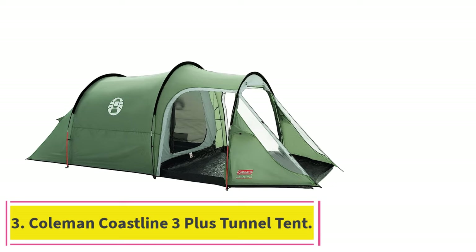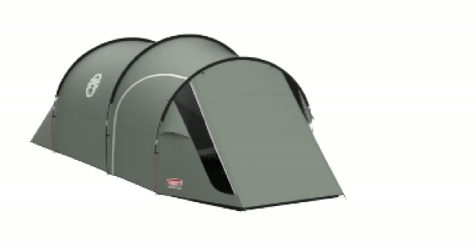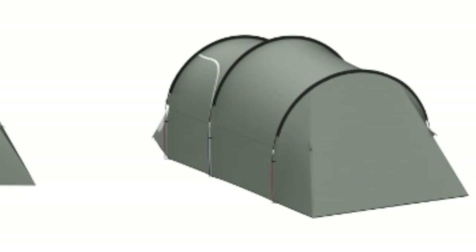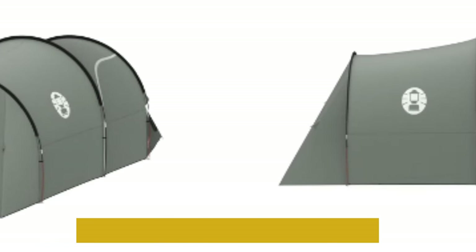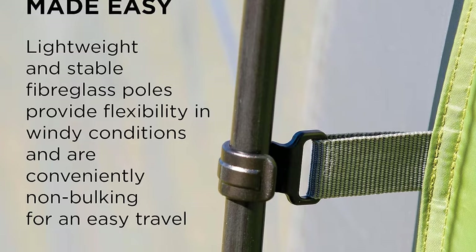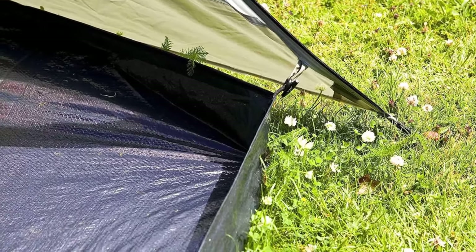At number 3: the Coleman Coastline 3-Plus Tunnel Tent. Coleman is one of the most widely known brands in camping gear. While their products are generally built well, the company's tents are not quite as rugged as they used to be. Still, the Coastline can hold up relatively well in bad weather, so you shouldn't wake up in a puddle of water. This tent has an extra-thick ground sheet, so seepage and leaks are even less likely. The rainfly is 100% waterproof, but it's not as thick or durable as others. Overall, if you're looking for a decent family-sized tunnel tent for spring and summer weather, the Coastline should be an excellent choice.